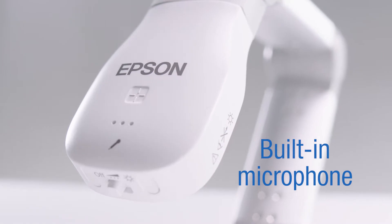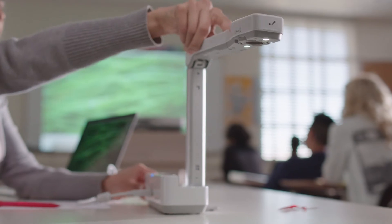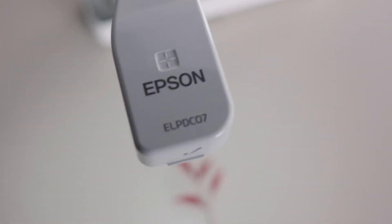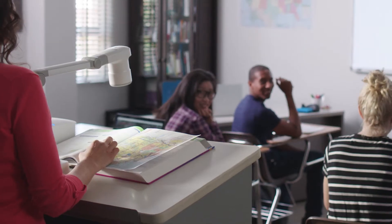In addition, the LED light feature on the camera allows for more engaging content. With Epson document cameras, teachers can delve deeper into content — from 3D objects and text on pages, to maps and microscopic material.